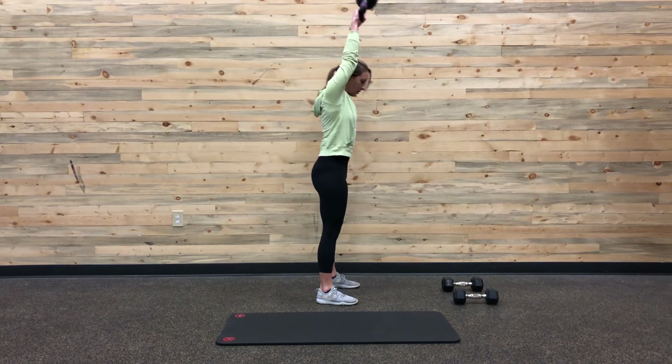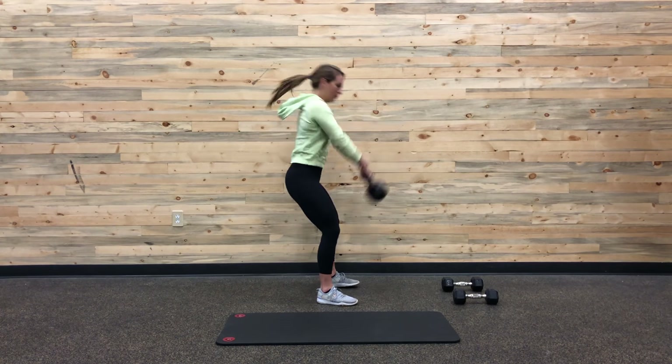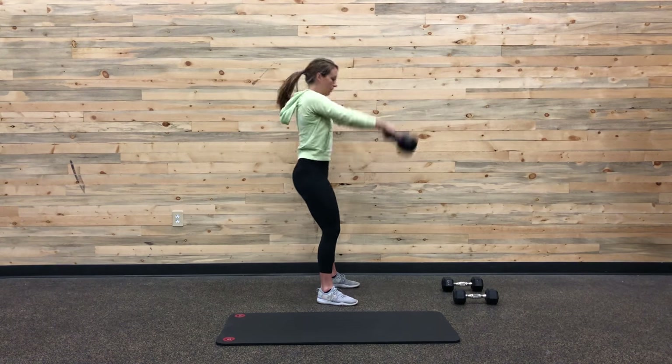So remember, this is just 5 rounds for time of 15 kettlebell swings, 12 thrusters, and then 9 V-ups.